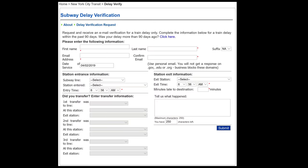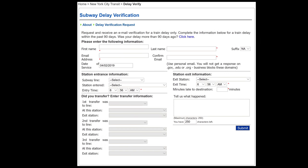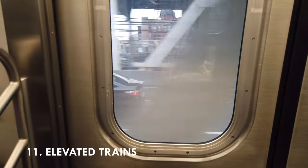Ten: if you are late to work because of subway delays, the MTA can email you a late letter, often same day, explaining why there was a delay. I've been late to work many times due to train delays, but I've never tried this.